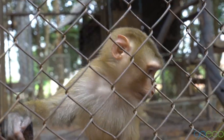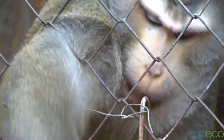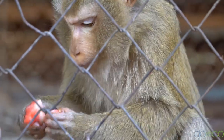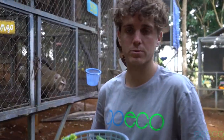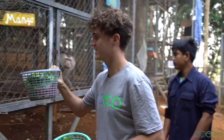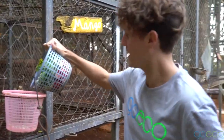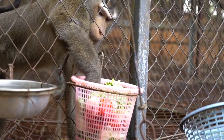Hey buddy, good morning. Breakfast is there. So this morning we've prepared their concoction of fruit and veggies — there's got to be like six or seven different things. It's a very healthy breakfast, and they can just grab it all.